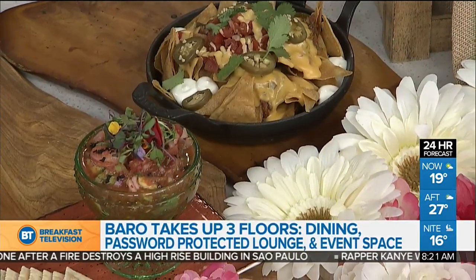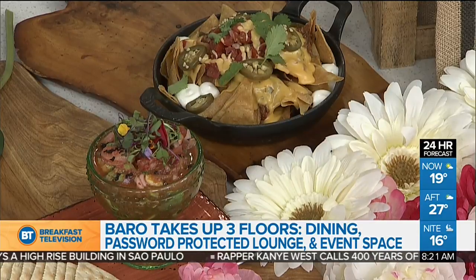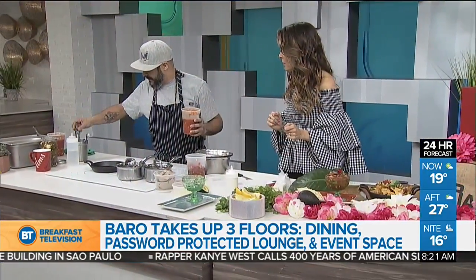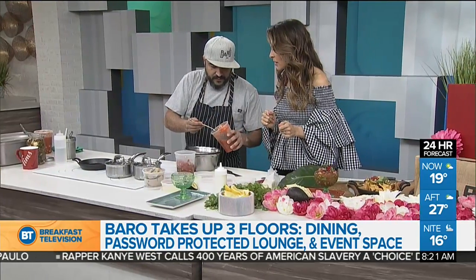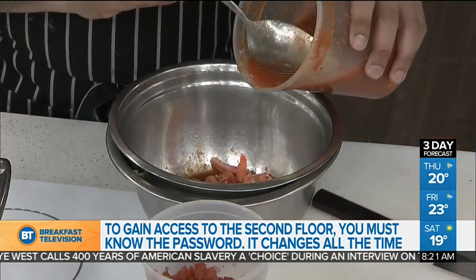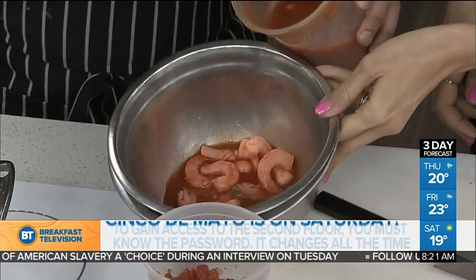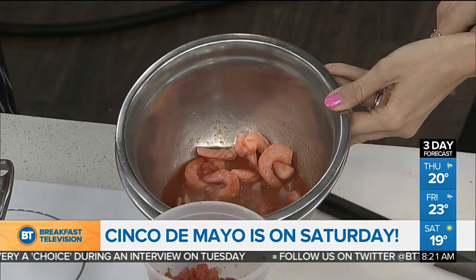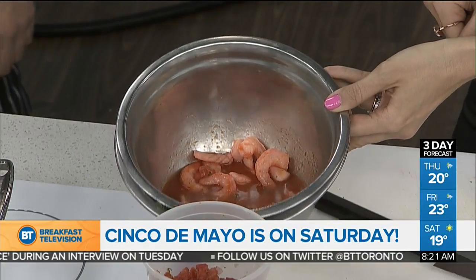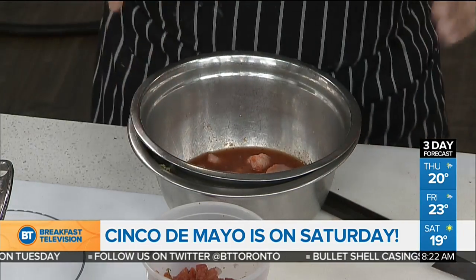So I marinated some calamari, shrimp, and scallops — this is from last night. The marinade is basically tomato juice and Valentina's hot sauce, with onion, garlic, cilantro, and chilies. On a hot scale, one to ten, this is probably like a five or six — not that crazy. You leave it overnight in the fridge, or at least a couple of hours, to really let the flavors absorb.